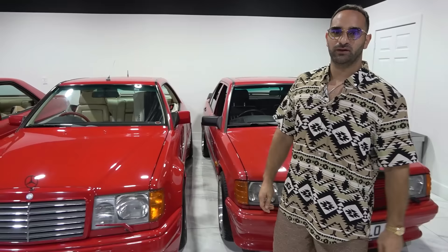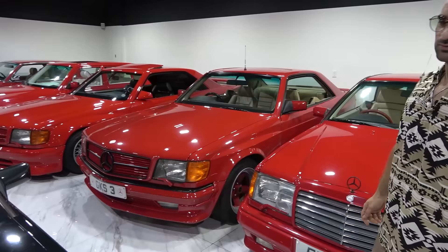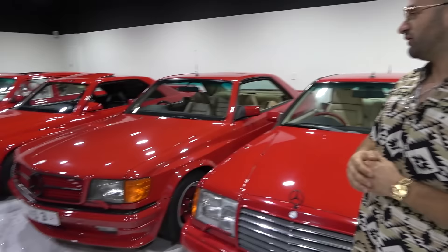Next to it, a 1000 SCC — another Stratton build, another right-hand drive UK car. This car is pretty famous in the Mercedes community over there. It was recently unearthed from a barn find out in the UK. Glad to have it here at the Patina Collective.